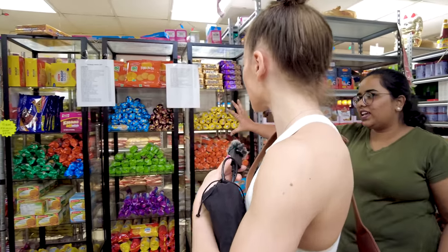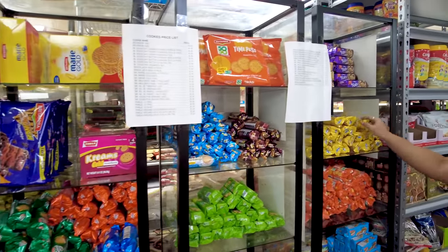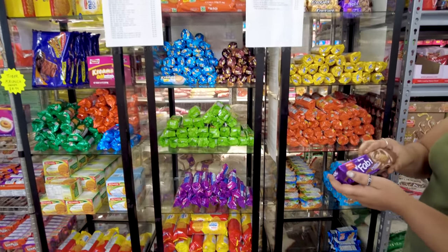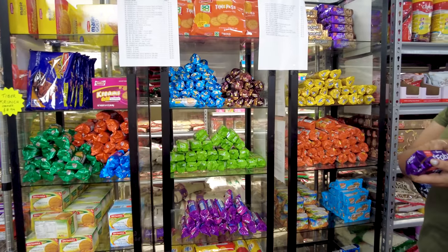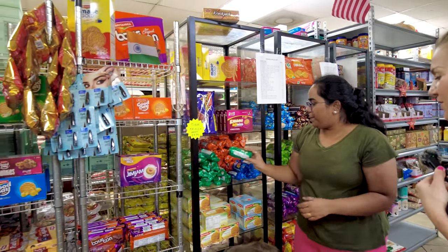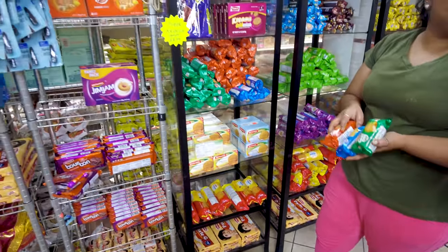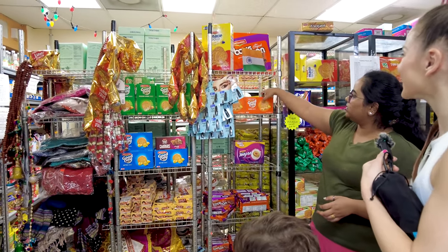Now we're in the cookie section. All these are Indian cookies: there are cracker-style biscuits, cream biscuits with chocolate flavor — also available in strawberry and other flavors — and Good Day biscuits, which are very famous in India. As they say, when you eat those you have a good day! There are also larger packages available, including a cashew cookie variety.